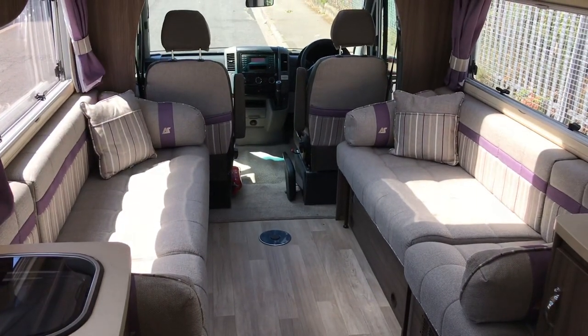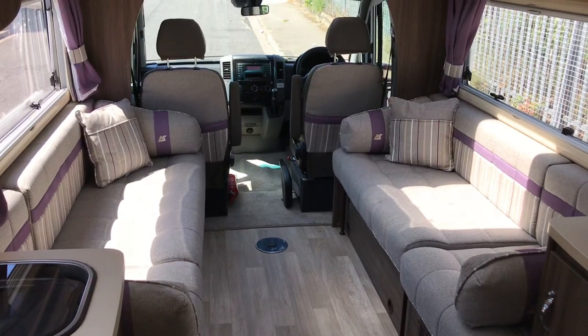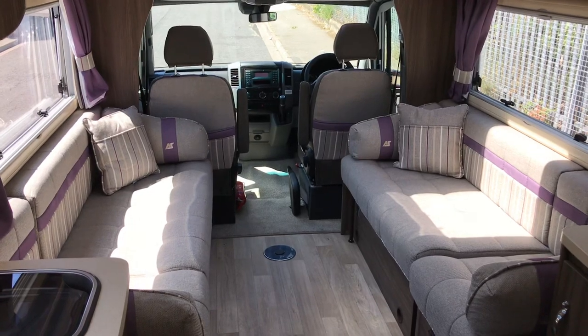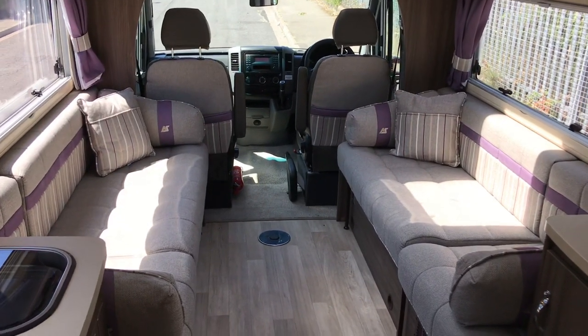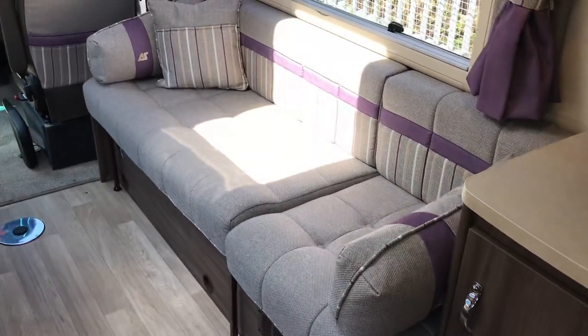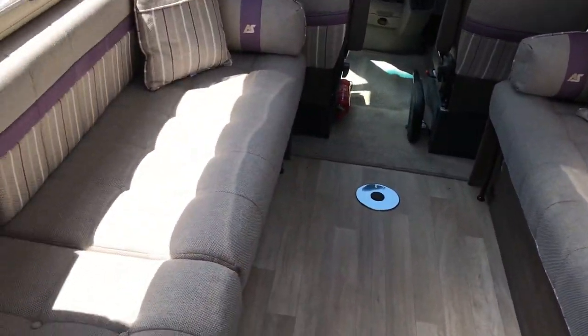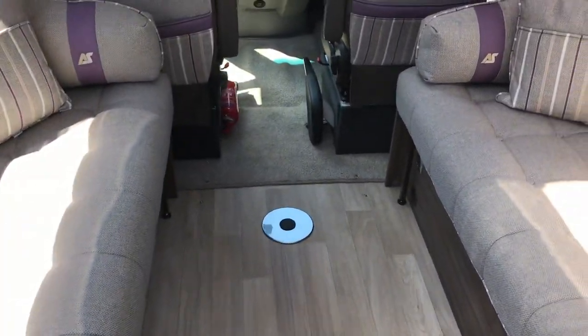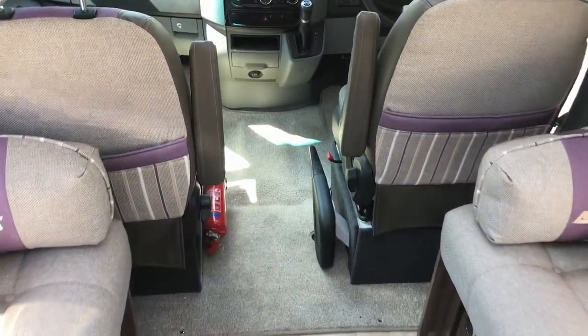This is a 2017 and it's got all the packs on it, which includes the likes of the habitation air con, which more and more people want now. As you can see it's got the two very long single beds or bench seats which can be converted into a very, very big double — good for tall people.